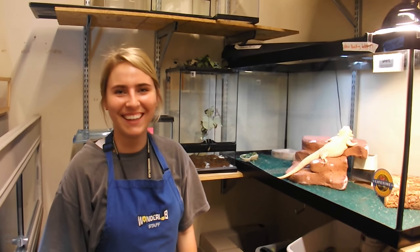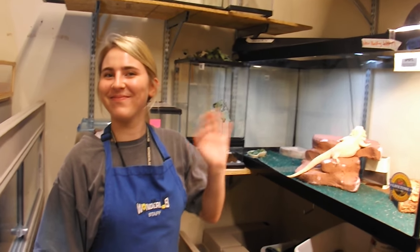Hello Wonder Lab world. Today we're behind the scenes in animal exhibits. We're here with Summer Dean, one of our animal care team members. So what are we looking at today, Summer?